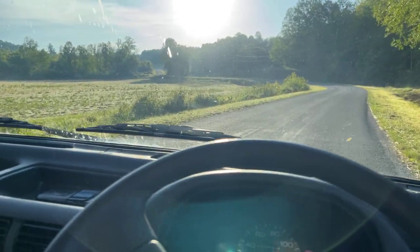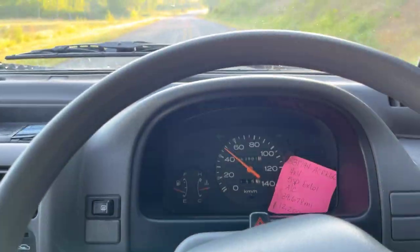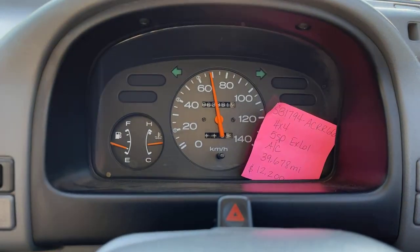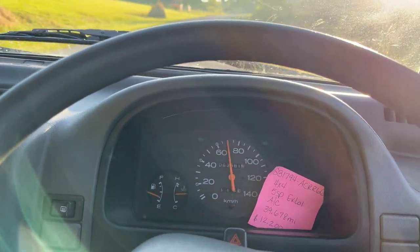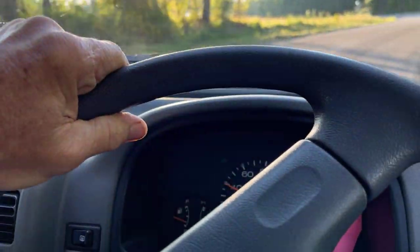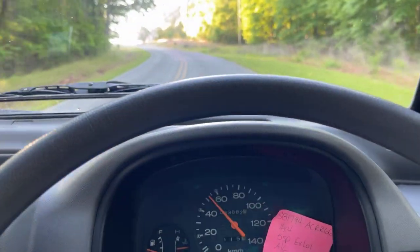Now we're going to go back and go up a hill — a fairly steep hill, actually quite a steep hill. Right now we're in fourth gear and we're just clipping right along. It's got low miles — only 39,000 miles — so the engine is pretty darn fresh. And we're climbing the hill nicely. We are actually accelerating just a little bit there.